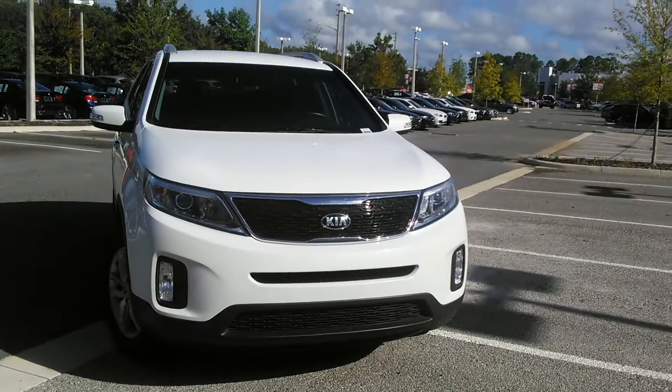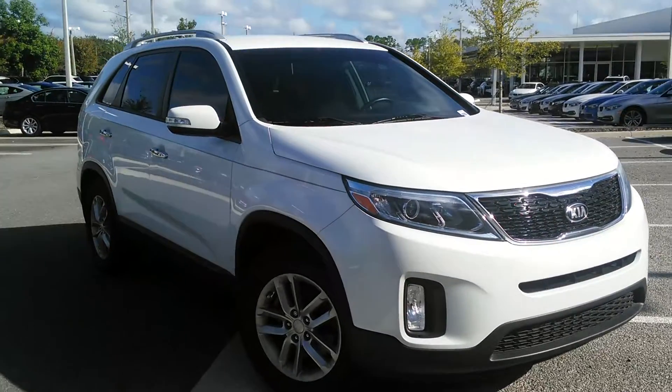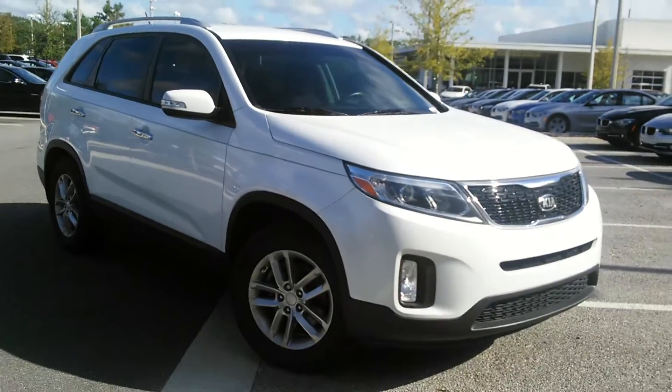Hi Lynn, this is Paula over at BMW of Gainesville taking a quick video of the 2015 Kia Sorento that you showed interest in.